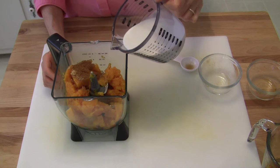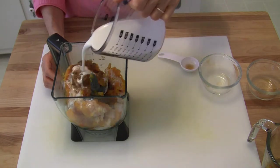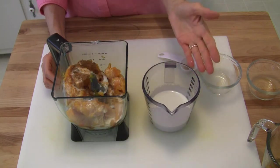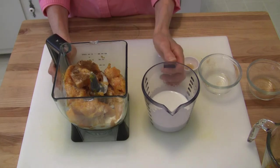I've got a cup of coconut milk set aside. I'm going to blend a little bit at a time and go up to that one cup — it just depends on how thick you want this to be. I'm going to blend this up and show you what it looks like when I'm done.